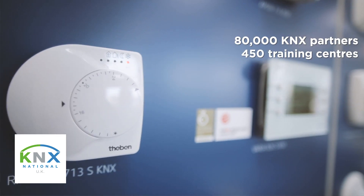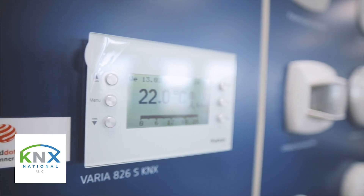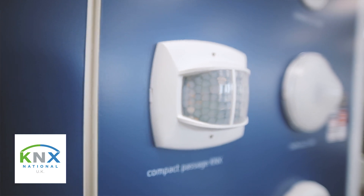That will lead you to KNX, the worldwide open communications protocol that gives you complete flexibility. It's the logical smart technology choice for installers who are ready to take the next step. KNX offers complete control of all functions: lighting, heating, audio-visual,